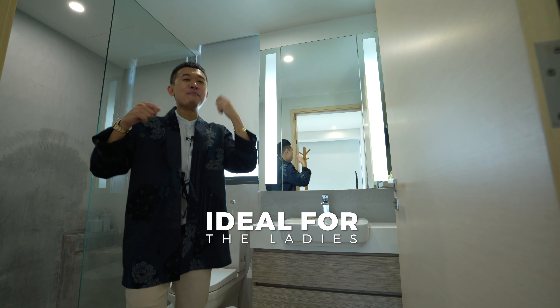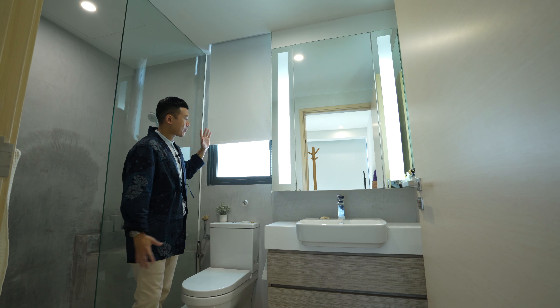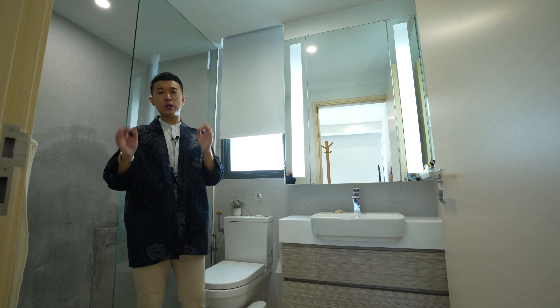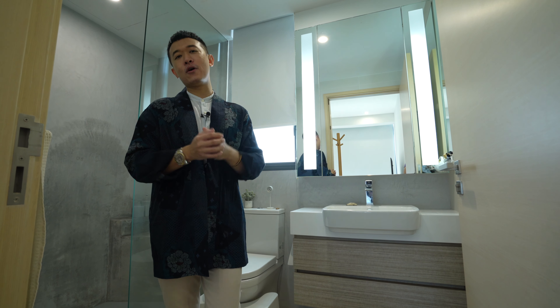Having a window in the master ensuite provides great ventilation and illumination — really appreciated for a three-bedder, which is predominantly for families. Or if you're a couple who enjoys bigger space, this would be really perfect for you.